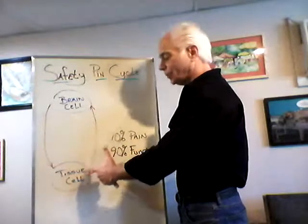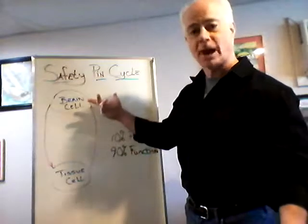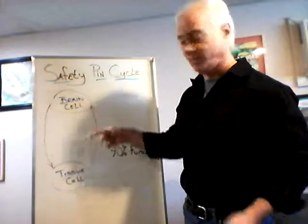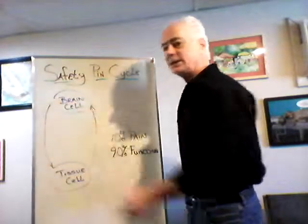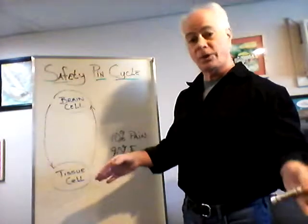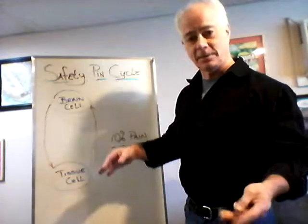The tissue cells also send messages back up to the brain to tell the brain how we're doing down here — is things going okay, is things not going okay? So this communication loop that takes place inside your body all the time is vital to keeping you alive and keeping you healthy.